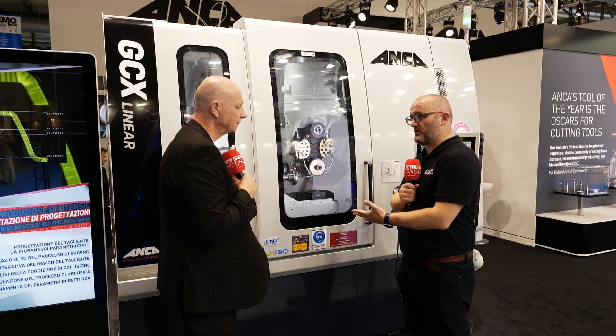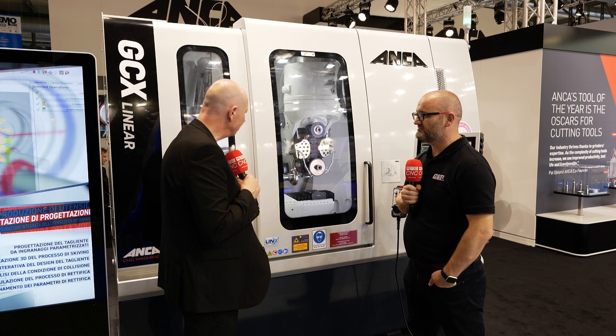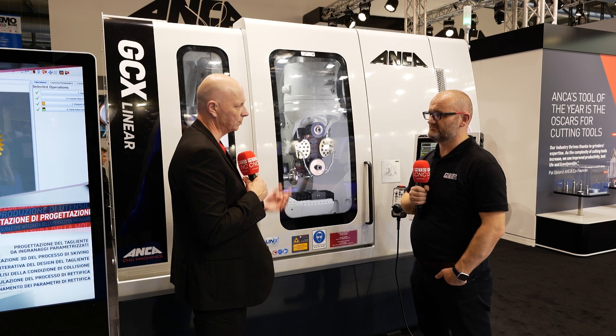The gear market is growing, and the GCX can both re-grind and produce gears. It is predominantly used for manufacturing, but it can also re-grind existing gears as well.